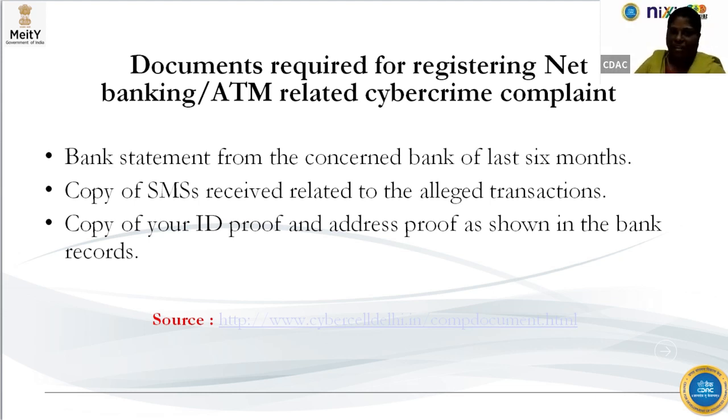You have to take the bank statement of the last six months. After the transaction, you might have got some SMS — maybe your OTP or some information with transaction numbers. All those copies, along with your ID proof and address proof, should be compiled and reported to Cyber Cell Delhi.